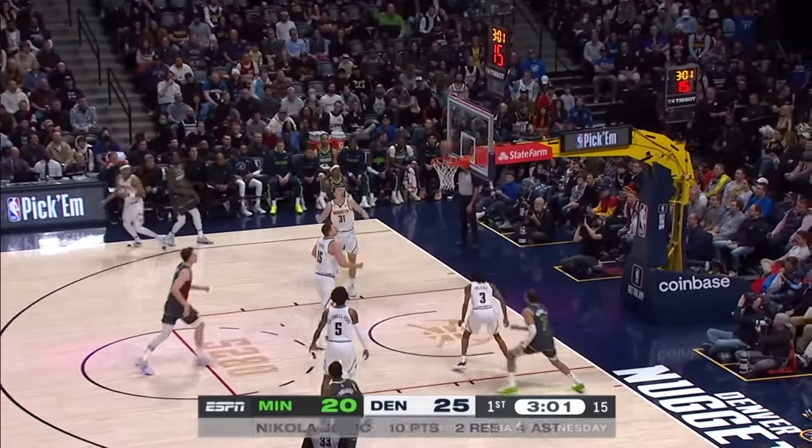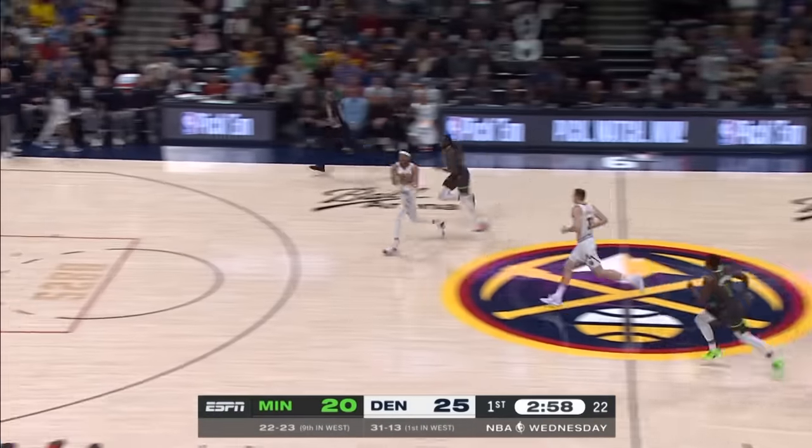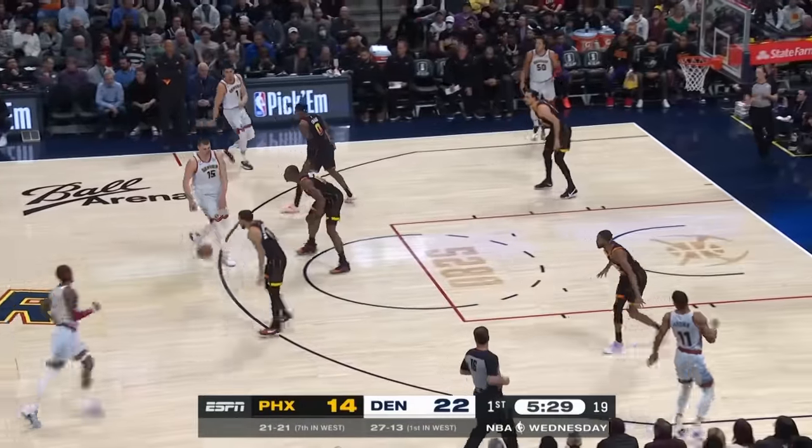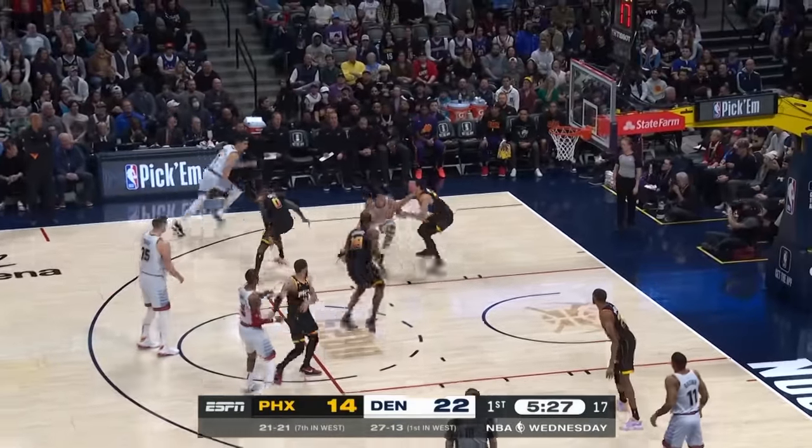He just nightly takes what the game gives him — and then is there anybody better? Whips it to Gordon.